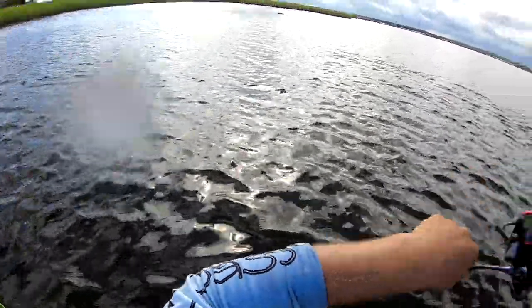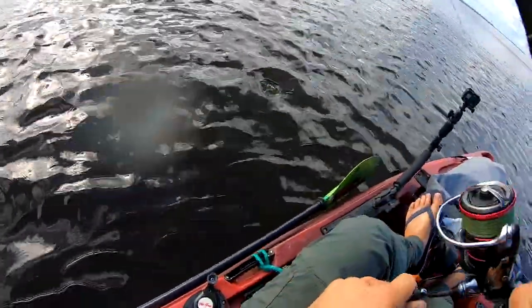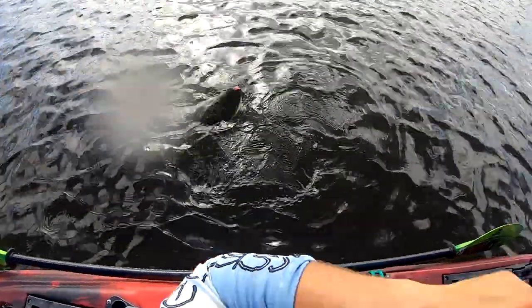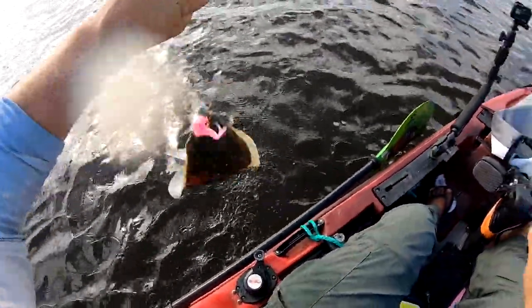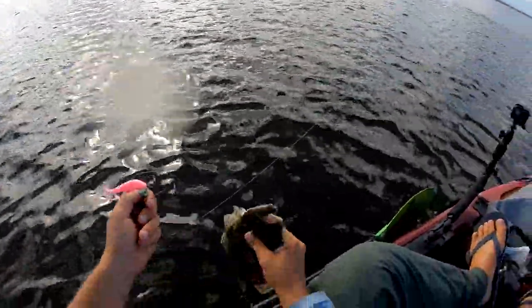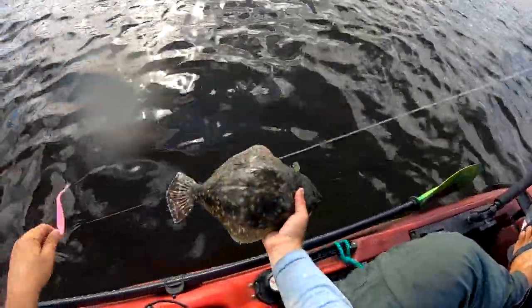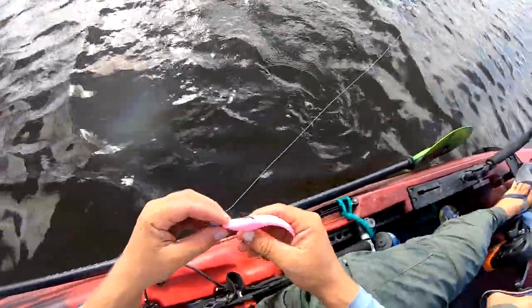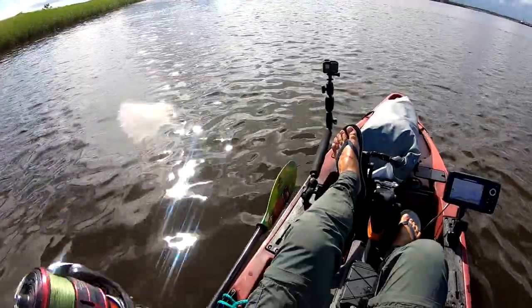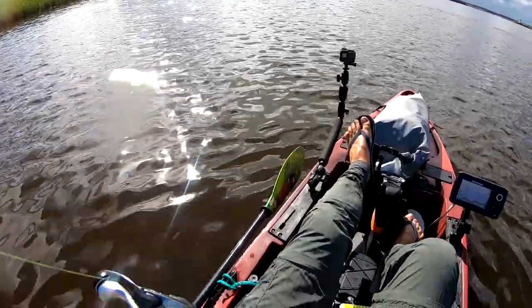Let's see what that is — flounder was my guess, and I'll find out right now. Yeah, flounder! A lot of activity out here — that'd be another 16 or 17 inches. North Carolina's minimum size when the season's open is 15 inches. These flounder are beating up on the mullet over here.